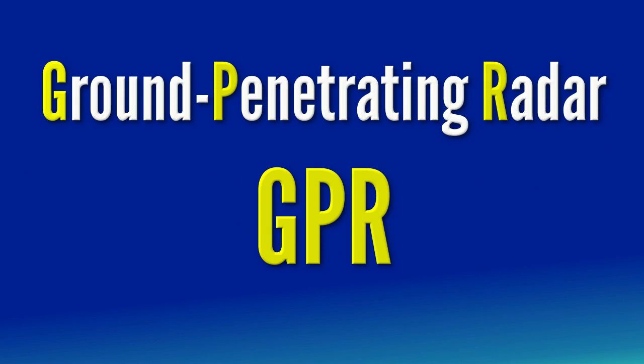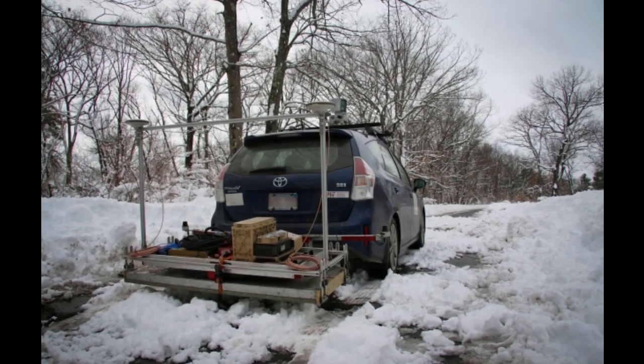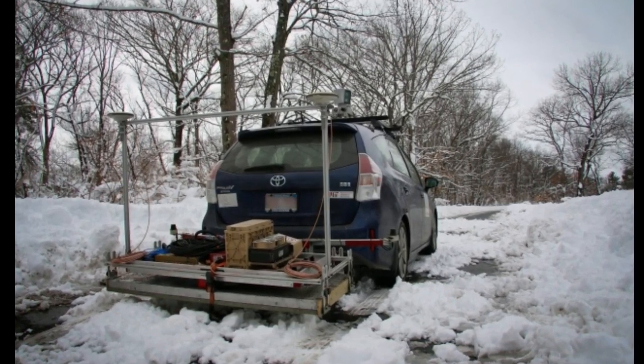Specifically, the CSAIL team used a particular form of GPR instrumentation developed at MIT Lincoln Laboratory called Localizing Ground Penetrating Radar, or LGPR. The mapping process creates a unique fingerprint of data that the car can later use to localize itself when it returns to that particular plot of land.